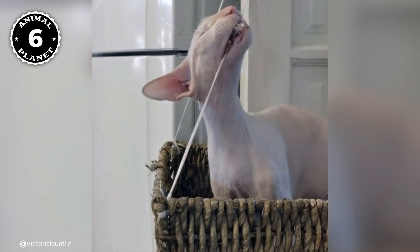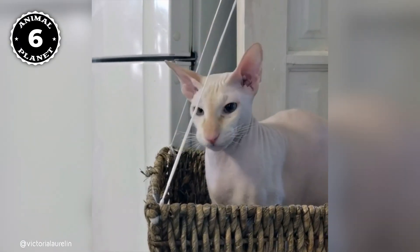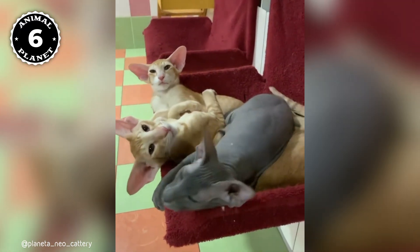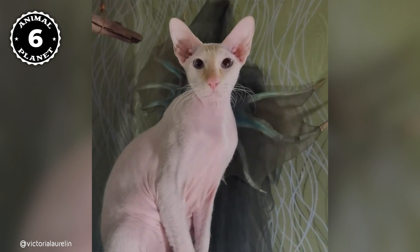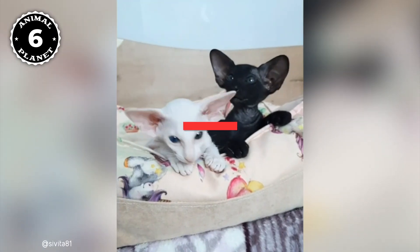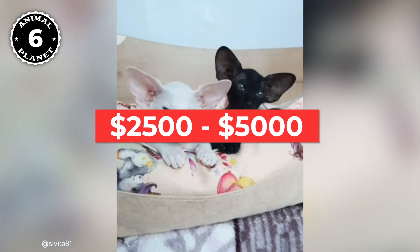If you are interested in adding a Peterbald to your family, be prepared to pay a high price tag, and be prepared for the extra work that comes with owning this unique breed of cat. When looking for a Peterbald kitten, you should be aware that they are rather expensive and can cost anywhere from $2,500 to $5,000.